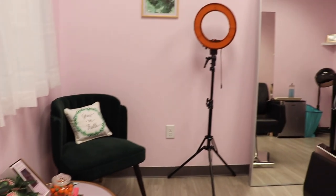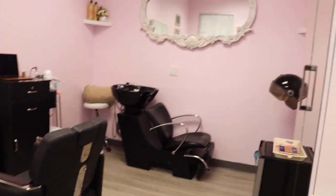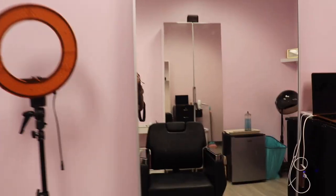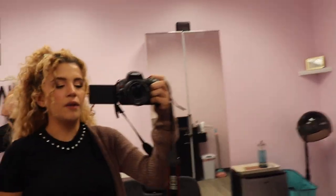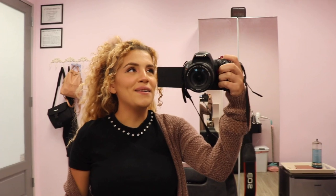So that's pretty much it for my salon tour. This is not completely done, but it's done enough to where I could open. I will probably update the way it looks during the holidays and stuff like that, and then maybe I'll post another tour. But that's pretty much it — I'll see you in the next video.